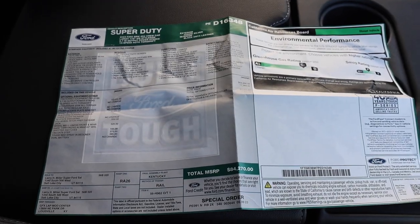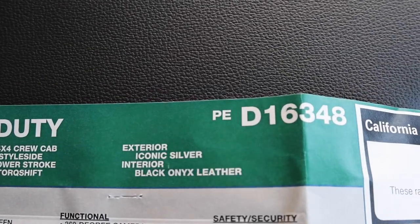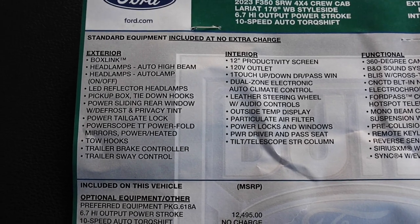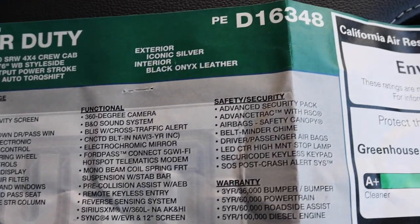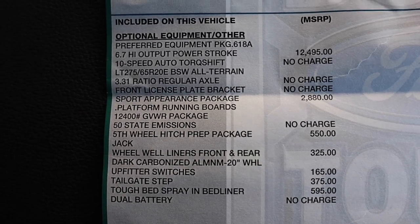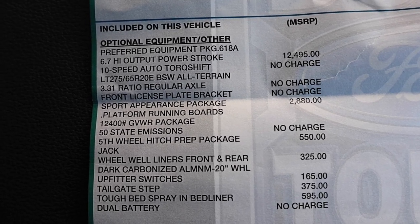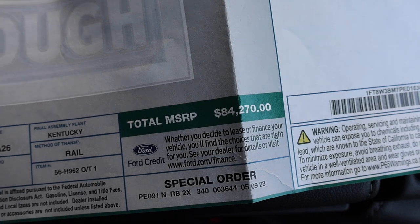If you would like to spec a truck like this one, here's the window sticker. This is the spec and colors. Iconic silver looks really good with these wheels. And this is a short listing of the standard equipment. Starting off the options is that high output Powerstroke for $12,495. Sport Appearance is not that much money at $2,880. Fifth wheel prep package and a few things down below. Destination comes in at $1,895 for a total price of $84,270.